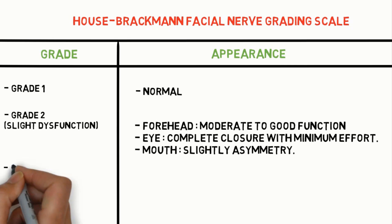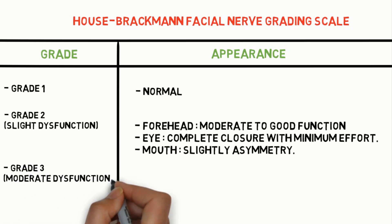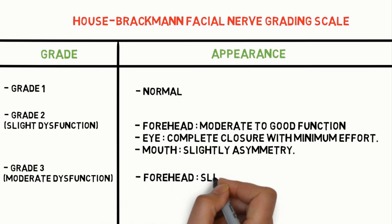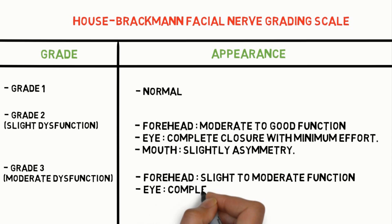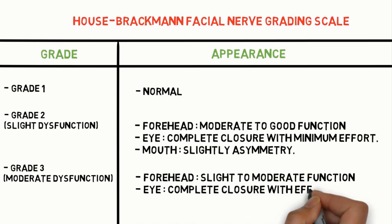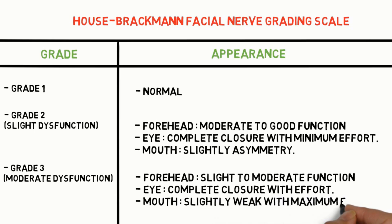Grade 3 is moderate dysfunction. Forehead: slight to moderate function. Eye: complete closure with effort. Mouth: slightly weak with maximum effort.